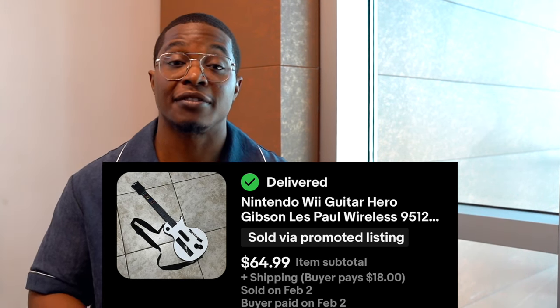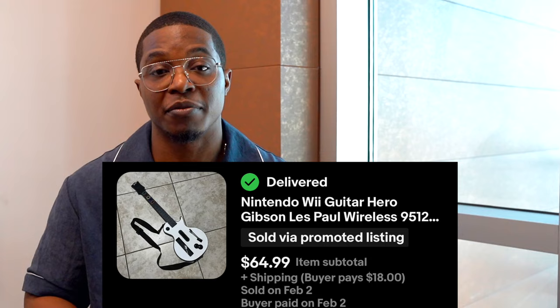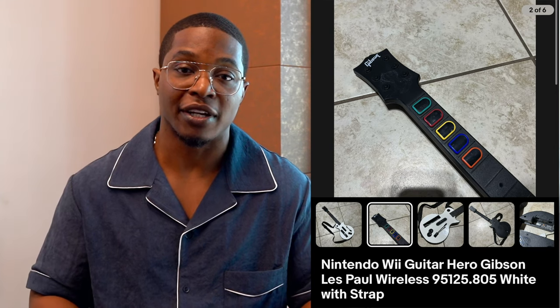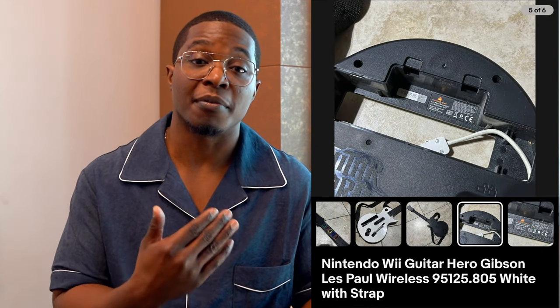Next up is this Guitar Hero guitar for the Nintendo Wii. Anytime I find these I always grab them. I used to be afraid to ship them, but now that I know how to ship them safely, I've been selling them all year long. I usually sell these anywhere between $40 and as much as $120, depending on which console it's for — PlayStation and Xbox tend to sell for a bit more. Buy cost is usually between $4 and $8. As a pro tip, I always try to include a strap and back cover, which I sometimes find separately at thrift stores for as little as $2, to add more value.